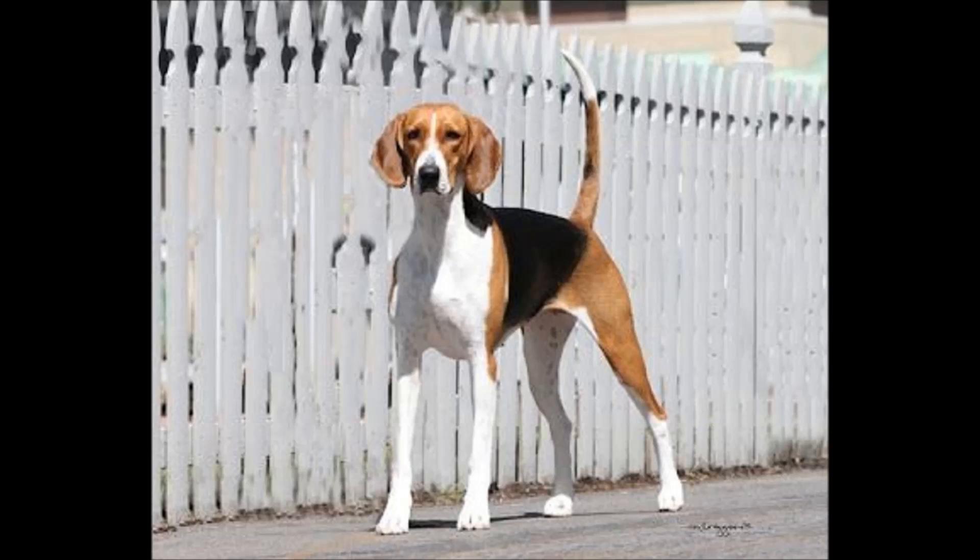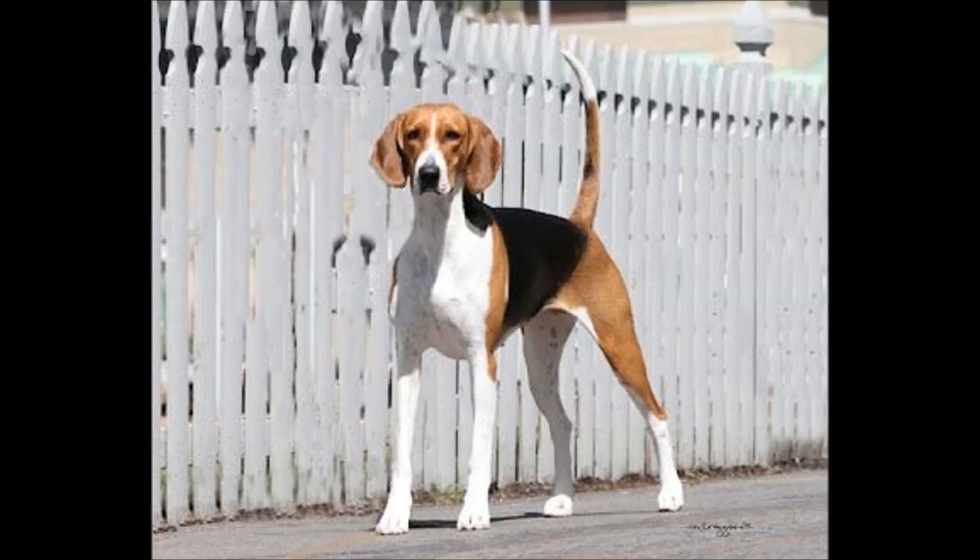They are also good with children and can be good with other dogs. Shedding is seasonal, and grooming is only occasional.